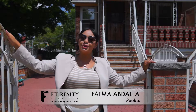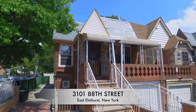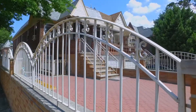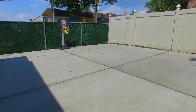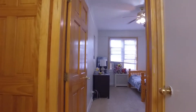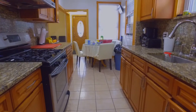Hi, Fatma Abdallah from Fit Realty Services welcoming you to this beautiful brick 2-family in East Elmhurst, New York. This beautiful corner lot features 5 bedrooms and 3 bathrooms, with a fully updated kitchen, granite countertops, and stainless steel appliances.